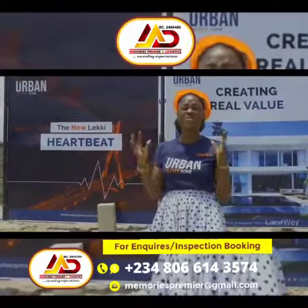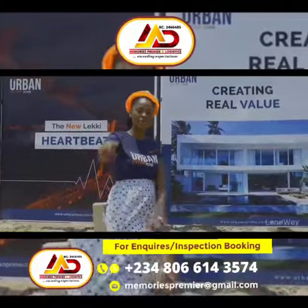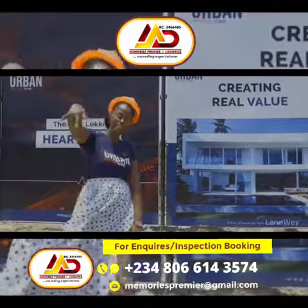With Urban Prime 1, experience the time of your life. Experience more.